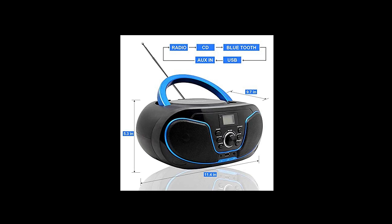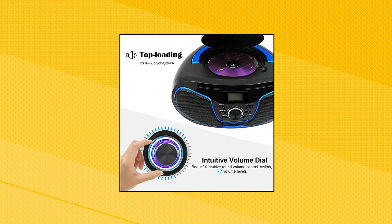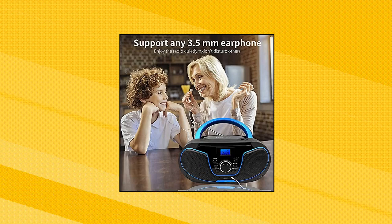FM Radio and Bluetooth Wireless Connection — FM Radio supports Auto Scan Stations, program up to 20 Radio Stations. Play music wirelessly from Bluetooth devices like smartphones and tablets. Variety of Audio Modes and Earphone Output support, USB input.